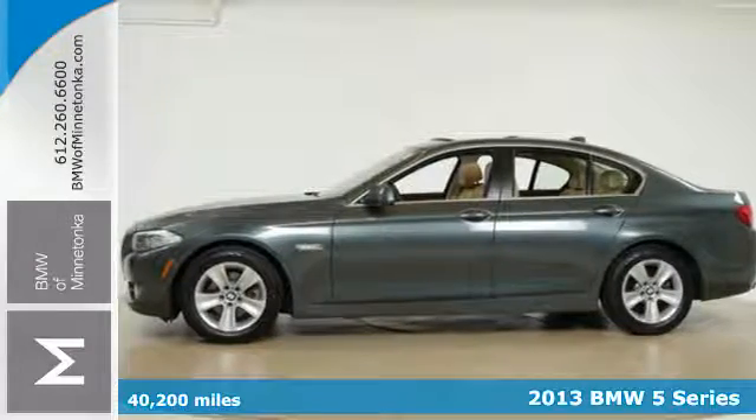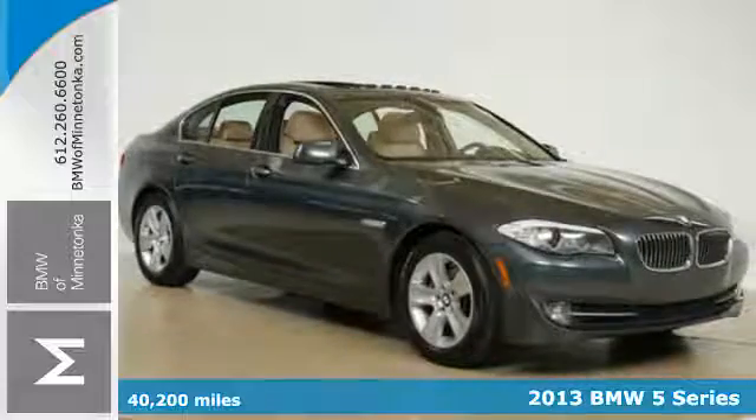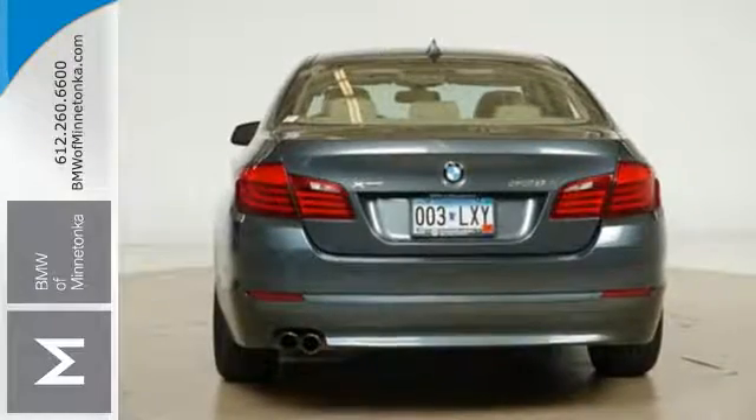Here's a 2013 BMW 5 Series. You want performance without having to compromise luxury, and this is the perfect fit. Design touches like interior wood trim and the sharp exterior give you a classy look.